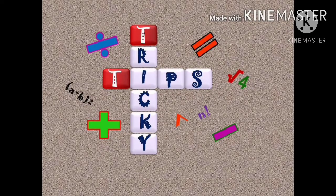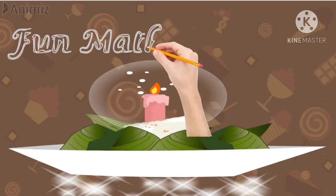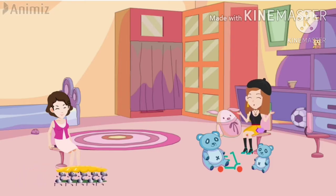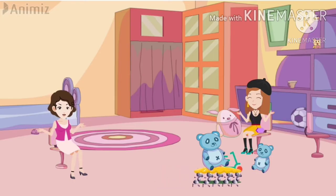Tricky Tips Max. Mom, it's so boring today. How long will I play with these toys? Boring? Shall we play a game, dear?